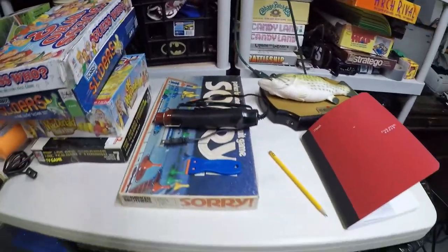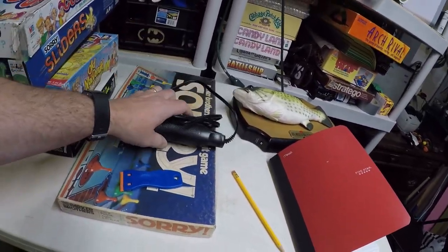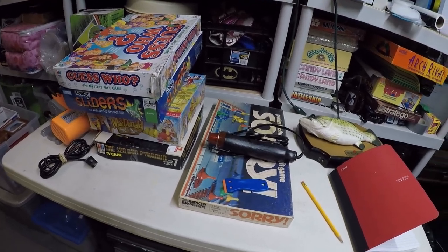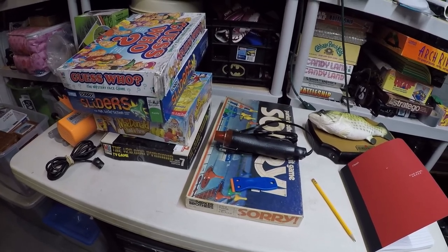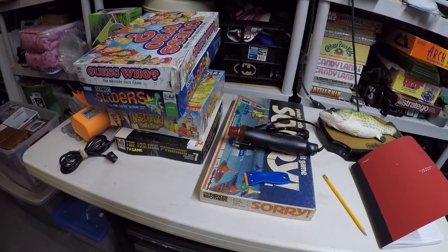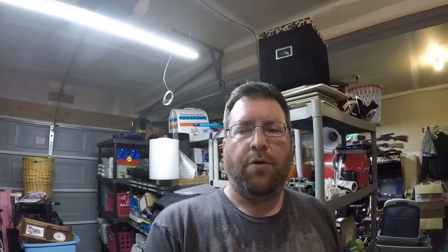I'm going to remove stickers right now using my plastic scraper and mini heat gun - that makes the process of removing the Goodwill price tags so much faster. I'll remove all of them right now, then probably list these items. Coming up next is going to be what sold.